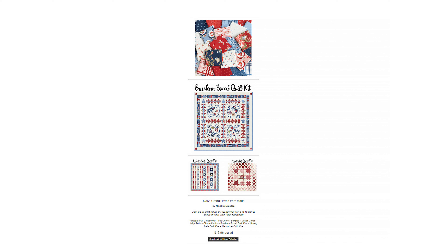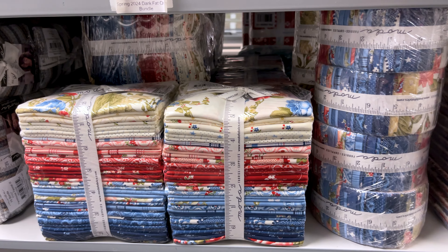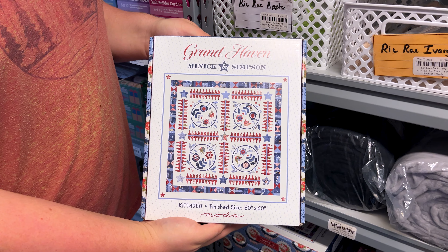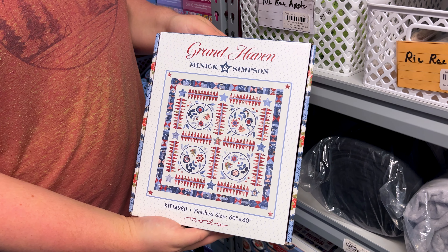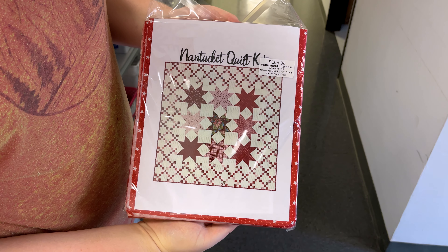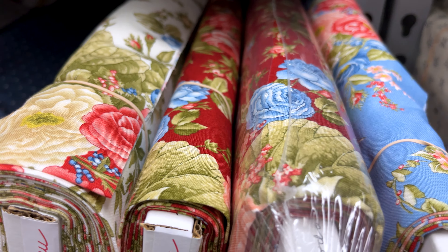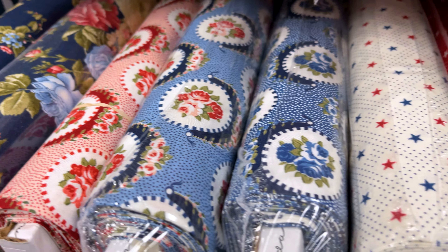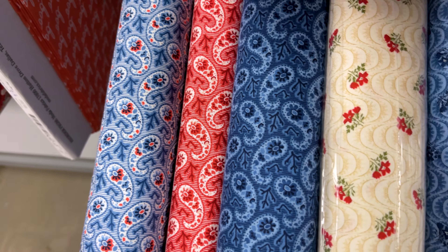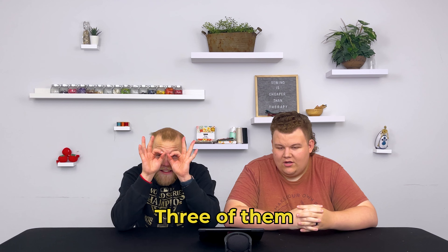Next, the collection we have for y'all is from Moda, which is Grand Haven. It is also Minnick and Simpson's final collection. We have the full collection of yardage, Fat Quarter Bundles, Layer Cakes, Jelly Rolls, and Charm Packs, and there are even three quilt kits: the Braeburn Box Quilt Kits, the Liberty Bell Quilt Kits, and the Nantucket Quilt Kits. The patterns for this collection are florals, stars, dots, paisleys, and checks and plaids, in colors of red, white, and blue — very patriotic. Make your quilts a summertime delight with Grand Haven from Moda. There's three kits.